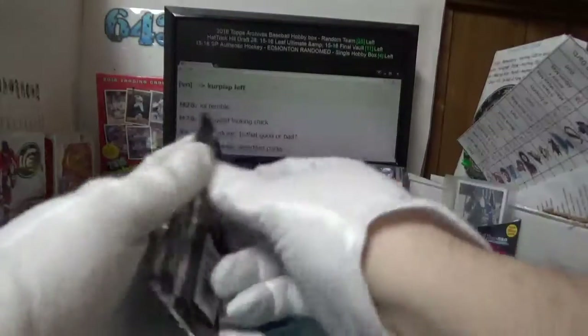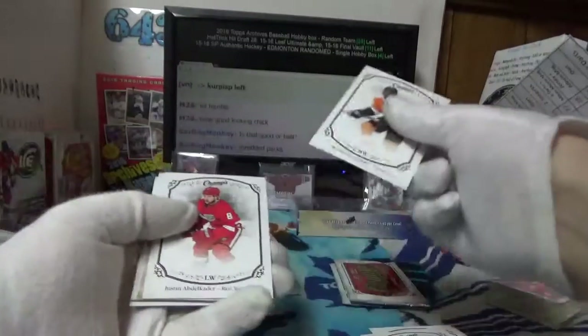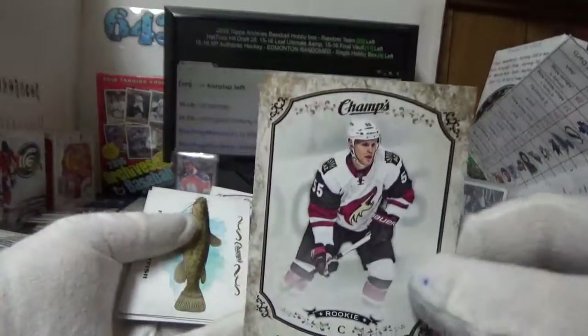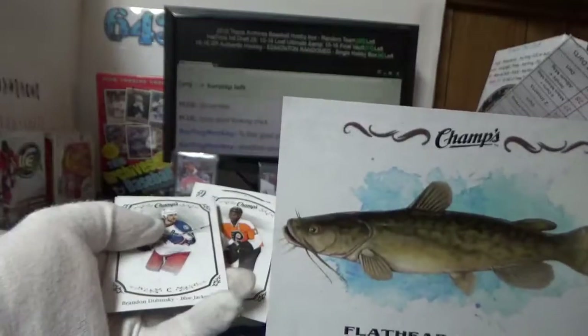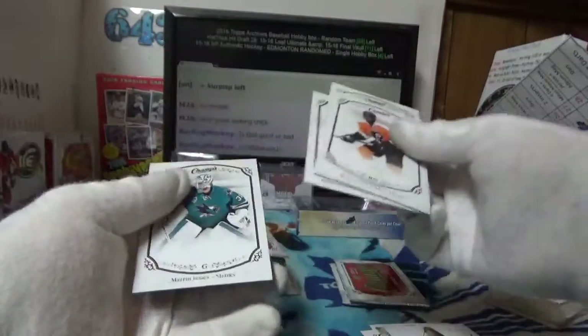These shredded packs — it's a pain in my butt, they end up in three and four pieces. A nice gold rookie for Jeffrey — Henrik Samuelson — and also for Jeffrey, flathead catfish. I think I dated her in high school actually.